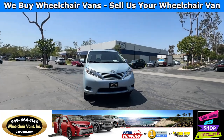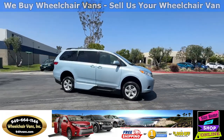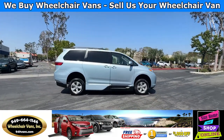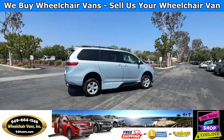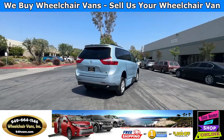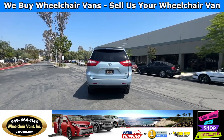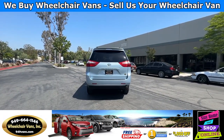All of our vehicles will go through a 240-point inspection where we check out the engine, transmission, brakes, and tires. We also service the fluids and of course service the wheelchair ramp. If you have any additional questions please feel free to reach out to our sales team at 949-664-1146.